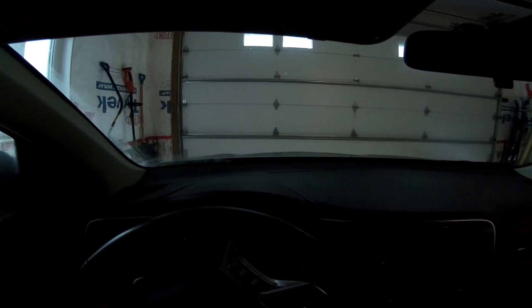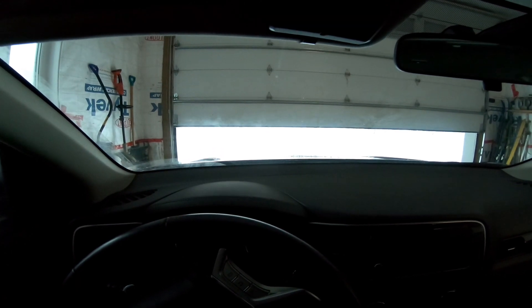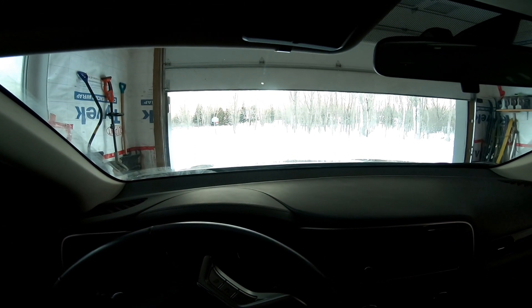Good morning everybody — a new day, a cold day, minus 20-something, perfect for another PHEV test. This morning we're going to do a bit of a different test. I'm going to leave the heat on — we'll get to the temperature once we drive and I can show you. It's minus 20, blooming cold out. I want to do a 4x4 test and eco mode together, so we're going to put both of those on.